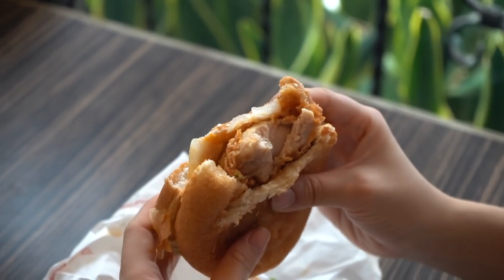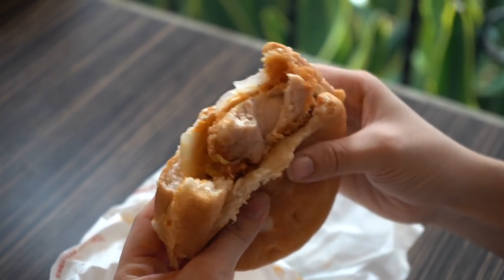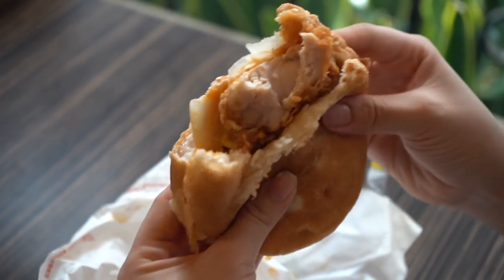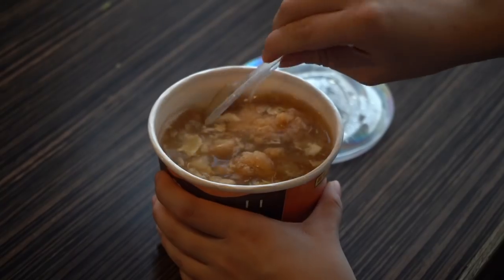Look at that juicy tender meat inside. That is thick — that is all meat right there. I'm very, very surprised. This is awesome.